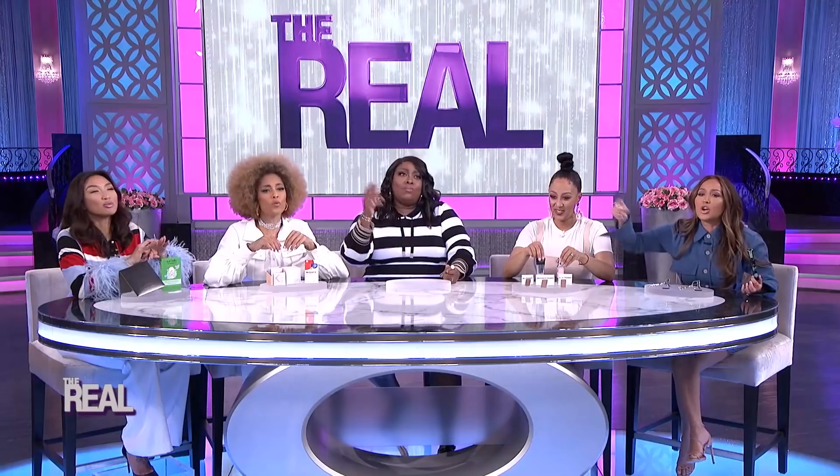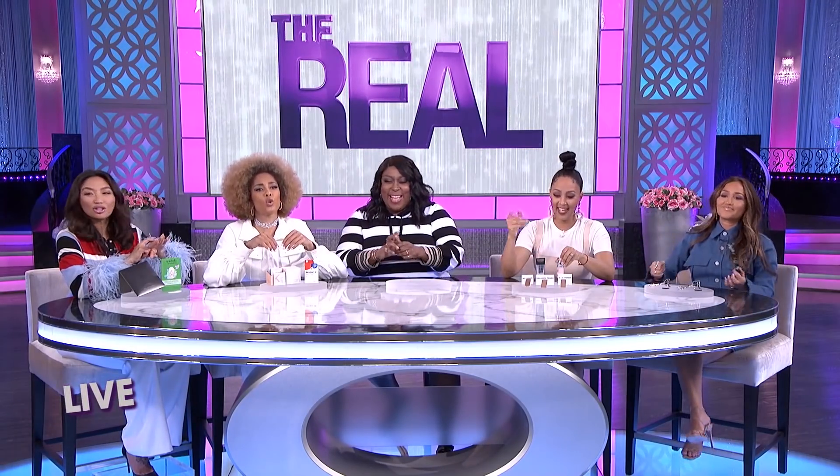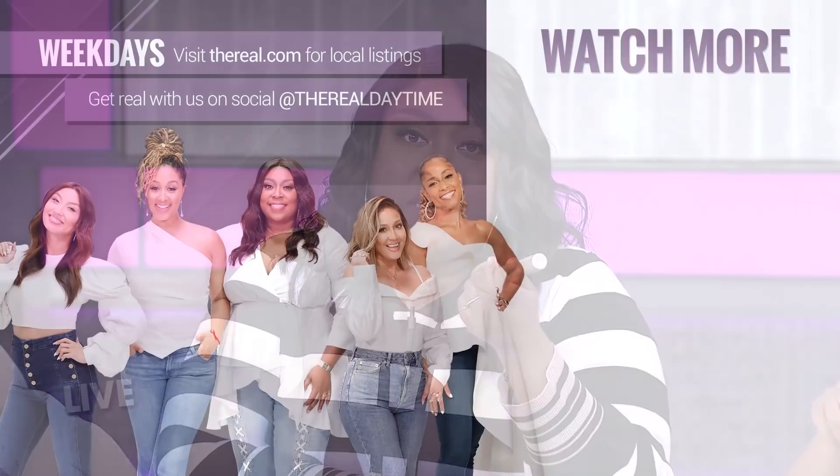These are all dope drugstore dupes. I hope you all find these things that match your budget.